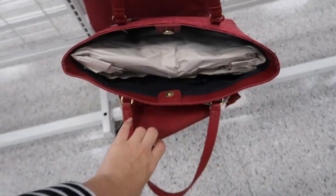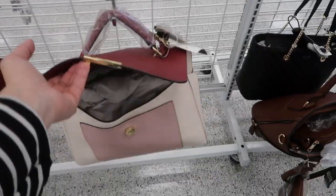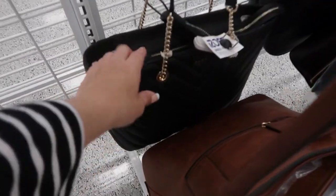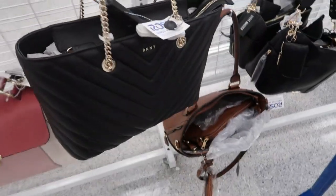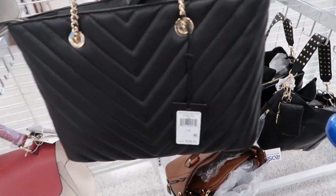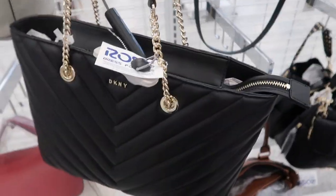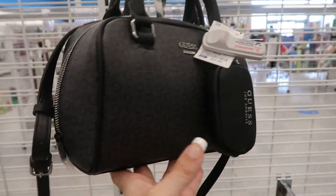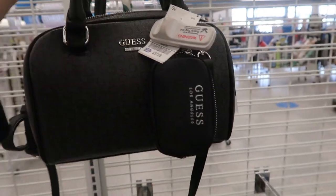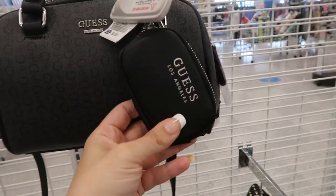That's what the inside looks like. We saw this one last week, but I don't think we saw this one — we did see a DKNY quilted bag, but this one looks different. This is more of a tote style — retails for $228 and it's $49.99. Here's another new Guess bag, $37.99, and it comes with this little coin purse.